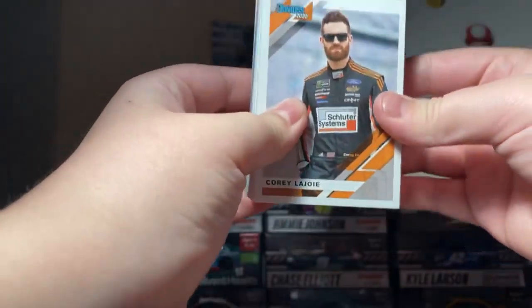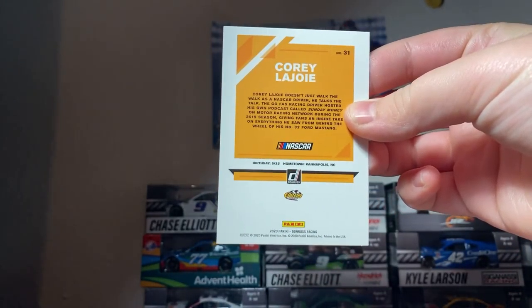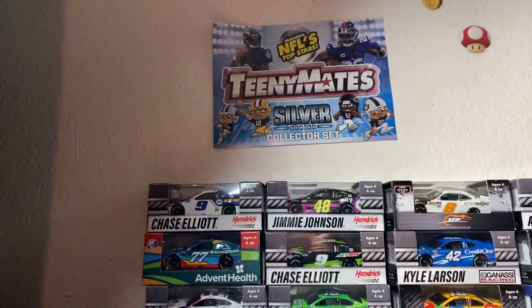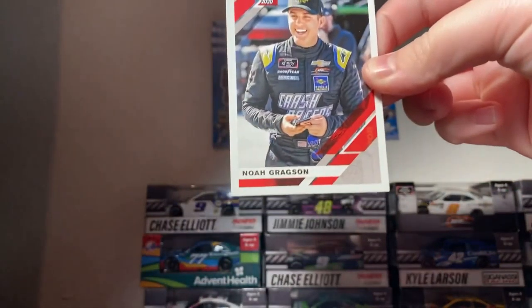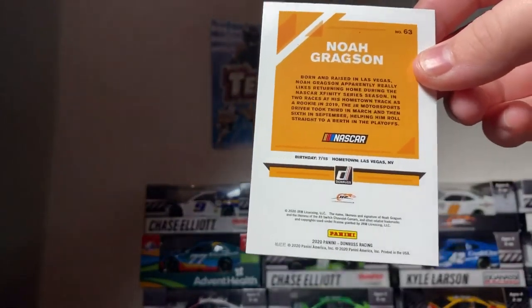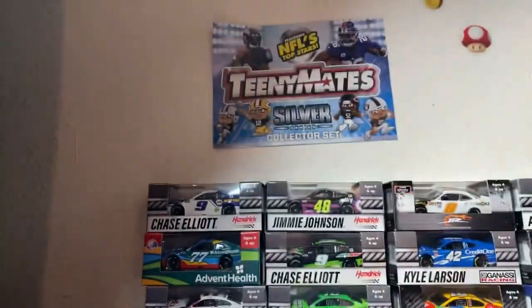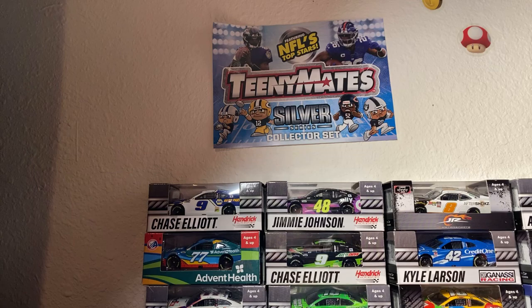Can't wait to put these in my NASCAR card collection. First off here, it's Corey LaJoie. I'll keep the other one to the side. There's the back of the card — pause if you want to read that. And here's Corey LaJoie. One of my favorite Xfinity drivers, next up is Noah Gragson — one of my favorite Xfinity drivers. He's my favorite Xfinity driver since Briscoe is going to the Cup Series.